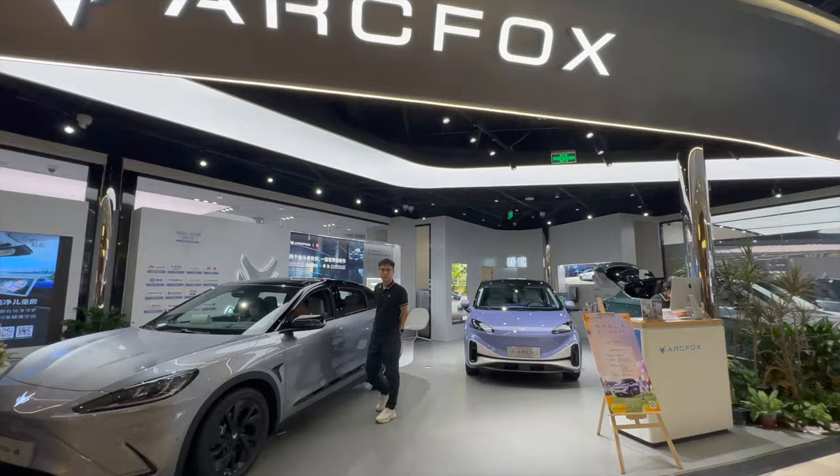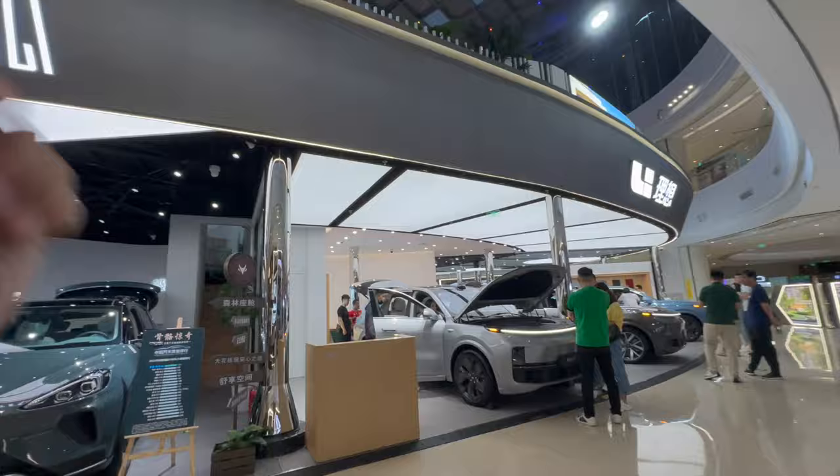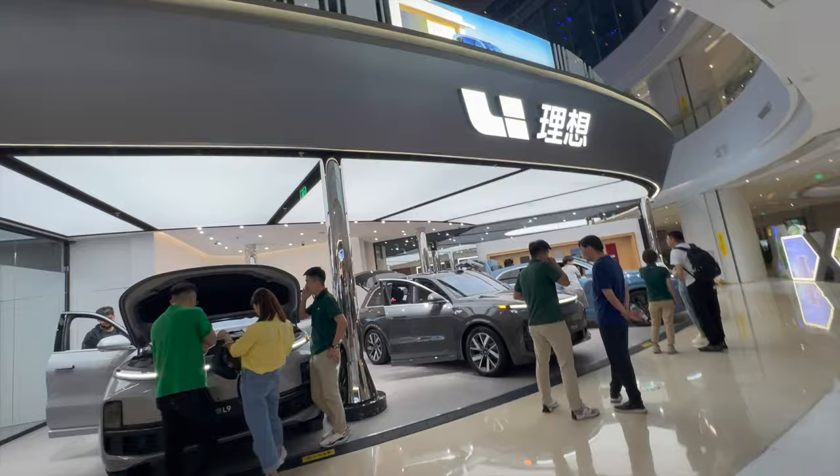We've got Voyah — very nice Voyah. Take a look over here, we've got Arcfox — pretty nice. We do see Arcfoxes on the road but not that often. Li Auto, of course — Li Auto sells pretty well. Look at how many people are checking out Li Auto — a lot of people checking out Li Auto, pretty nice.